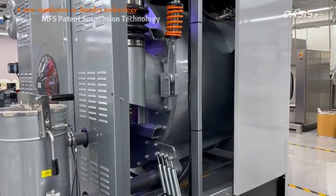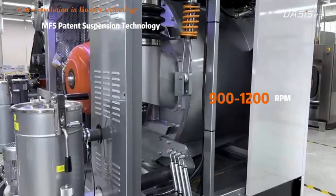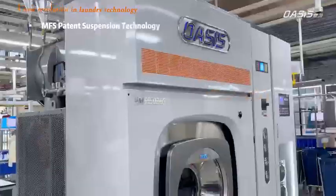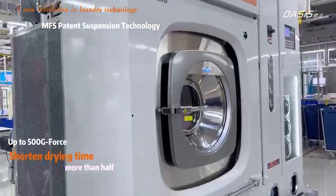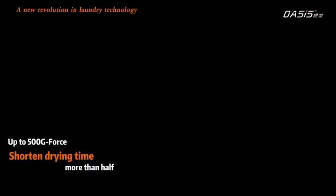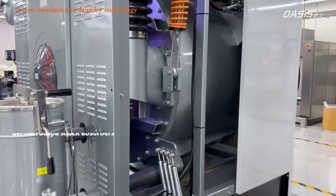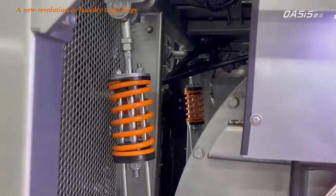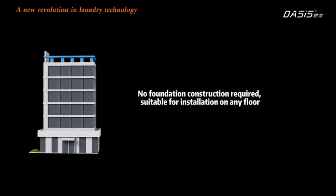MFS and Tint Suspension Technology. The maximum extraction speed is up to 900–1200 RPM. Drying time is shortened by more than half, with up to 500 G-Force. German Suspa shock absorbers mean no foundation construction is required — suitable for installation on any floor.